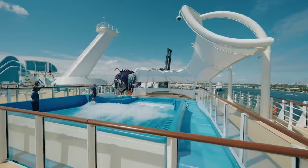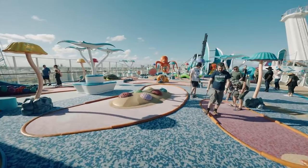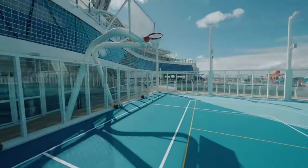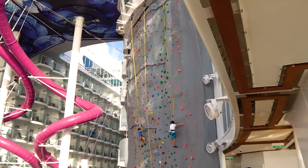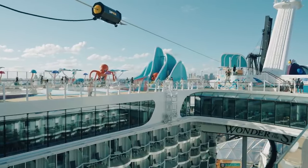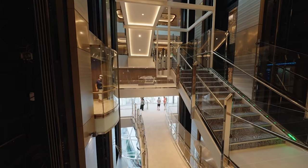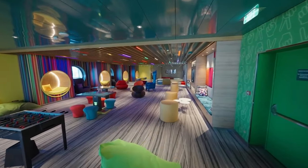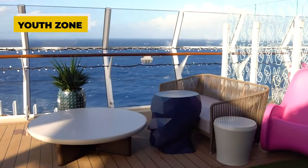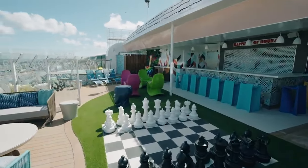There's also a surf simulator, and a short session on it is included in the price. A mini golf course and a sports court are available for those who want to get active. Climbing walls and a breathtaking zipline are further reasons why Royal Caribbean cruises are popular among adventure enthusiasts. These attractions are also highly popular among teenagers. Specifically dedicated to them and their younger siblings is the Youth Zone neighborhood, which offers age-appropriate programs, its own whirlpool, and a selfie corner.